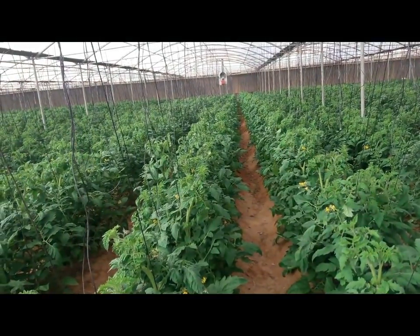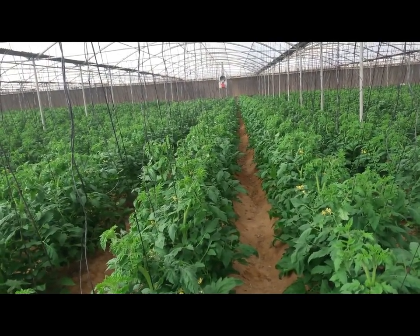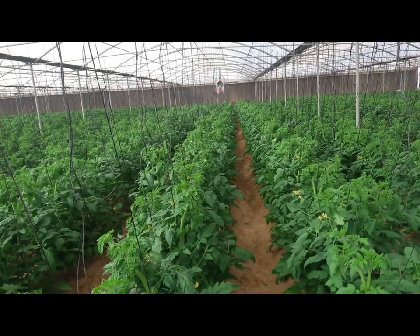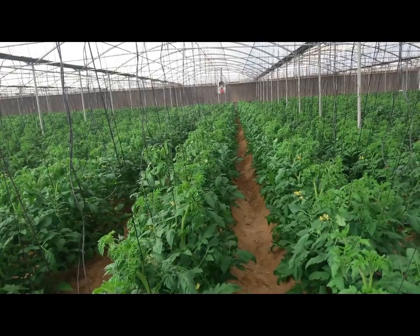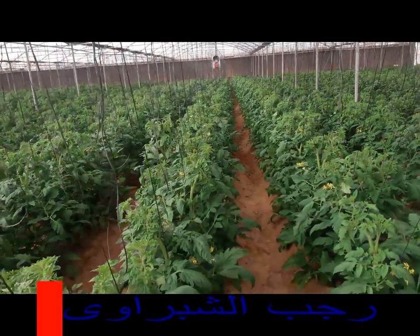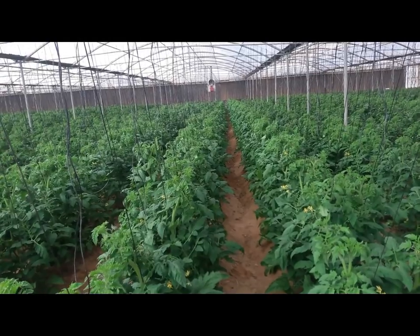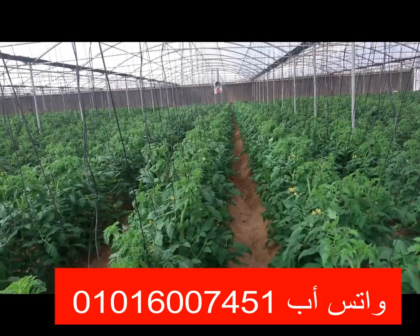بتبقى العملية دي والله روعة وبتدي نتائج مذهلة ونتائج ممتازة جداً. المشكلة مش بس إني أخفض pH التربة، وخصوصاً في الأراضي الجيرية واللي فيها نسبة عالية من كربونات الكالسيوم. المشكلة الحقيقية إني أحافظ على حموضة التربة في الحدود اللي تسمح بامتصاص جميع العناصر الغذائية.